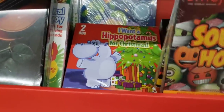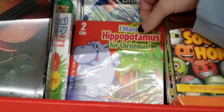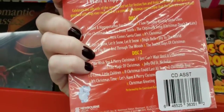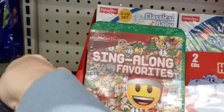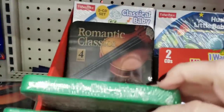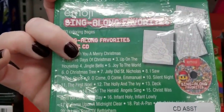They have these CDs back in stock, but this one is new. It's two discs and it is All I Want is a Hippopotamus for Christmas — different Christmas songs for your little ones. They also had this one: sing-along favorites emoji, and it comes with a coloring page. So that'll be cute.